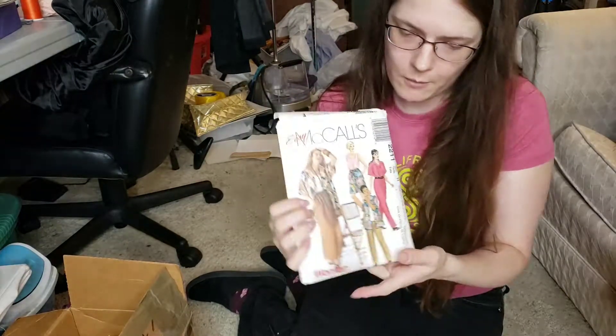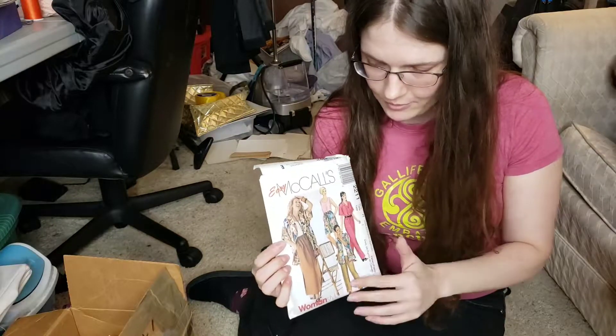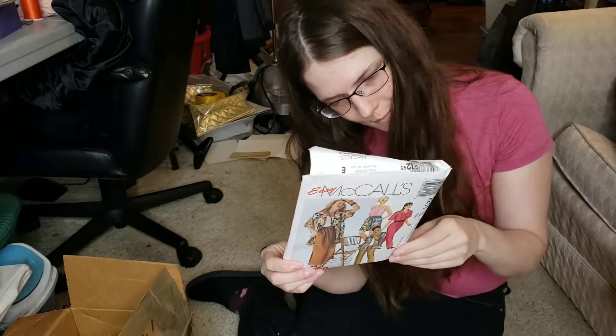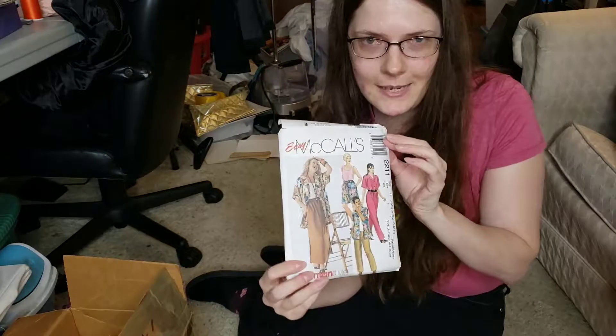Here's another more modern one, number 2211. It still has some of the drawings, but then you have the photo of the woman wearing it, which is how you can usually tell a more modern pattern. From 1999 — it's a party.